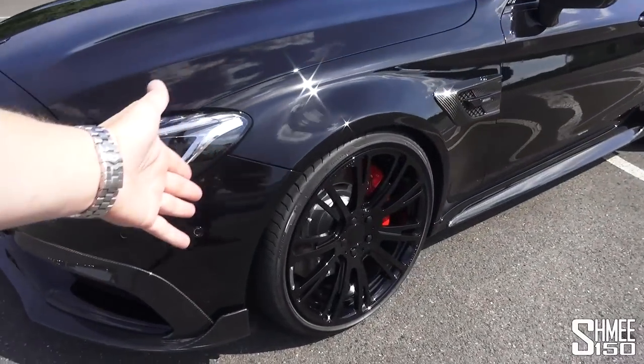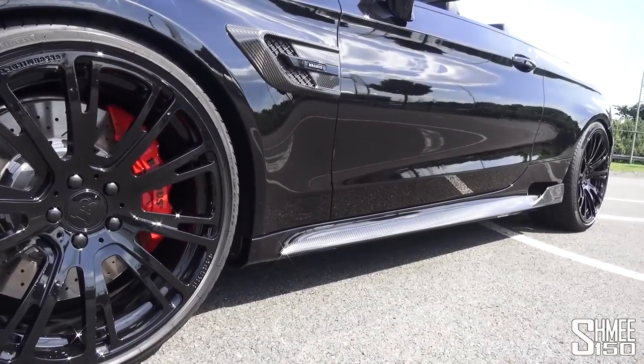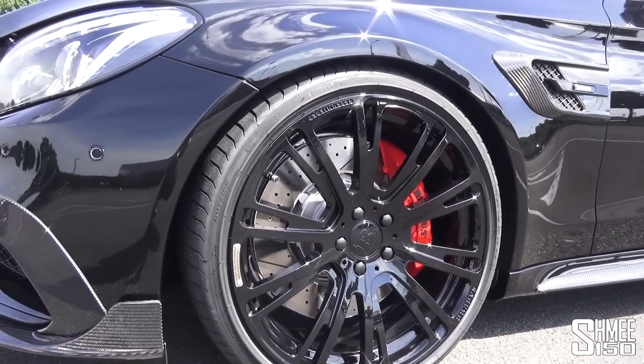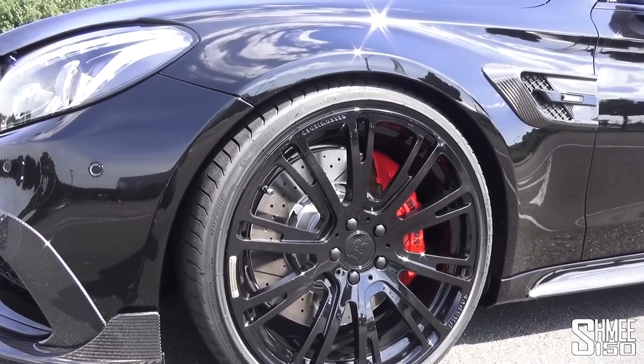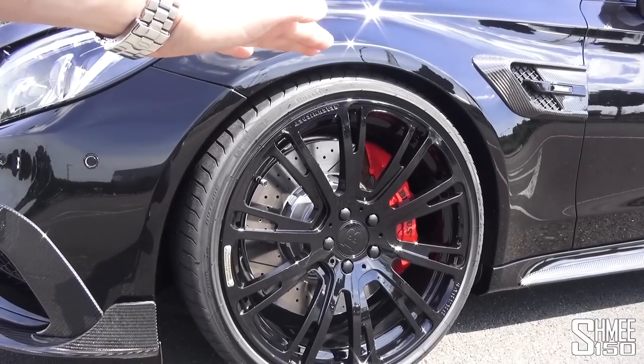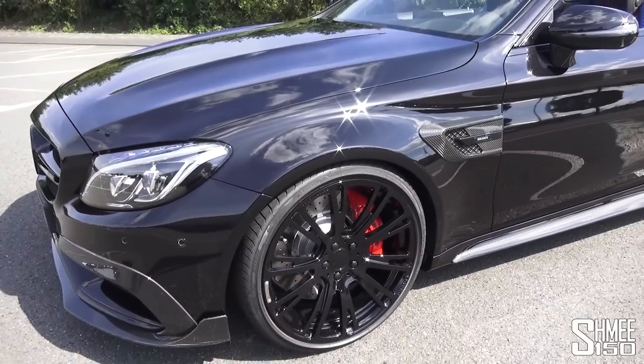Moving around, one of the main things you'll notice is the new 20 inch front and rear wheels, filling the gaps nicely. The car is lowered by 30 millimetres, although it has adjustable springs that can be lowered between 20 and 40 millimetres depending how you'd like to have it set up. That's sitting in the central position at the moment.